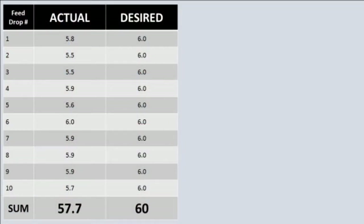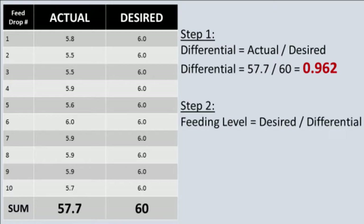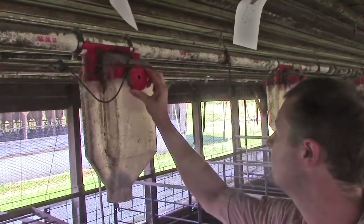This table shows the actual amount of feed collected from 10 feed drops that were set to deliver 6 pounds of feed. The total amount of feed desired was 60 pounds, but the actual amount received was only 57.7 pounds. We can use these two values to find where we should set the feeding level for the other feed drops in the barn. First, calculate the differential, which is the actual amount of feed received divided by the desired amount of feed: 57.7 pounds divided by 60 pounds equals 0.962. Next, divide the desired amount of feed to be delivered from each drop by the differential. This calculates the new feeding level: 6 pounds divided by 0.962 equals 6.2 pounds. This is the feeding level where we should set the remainder of the feed drops in the barn to ensure that sows are receiving the right amount of feed.